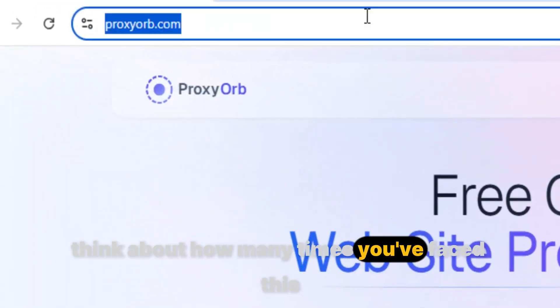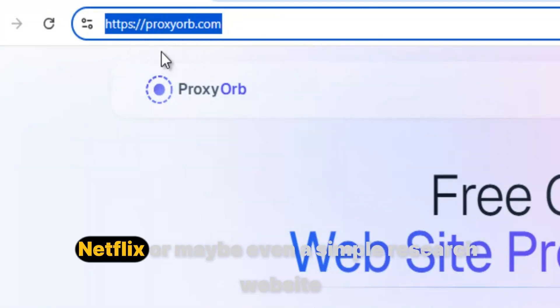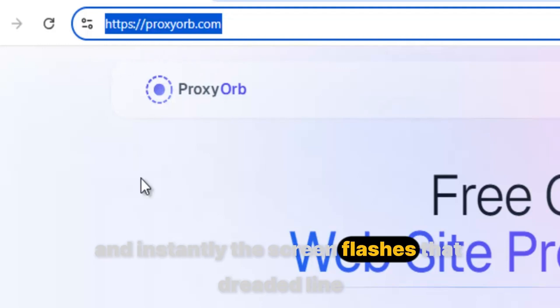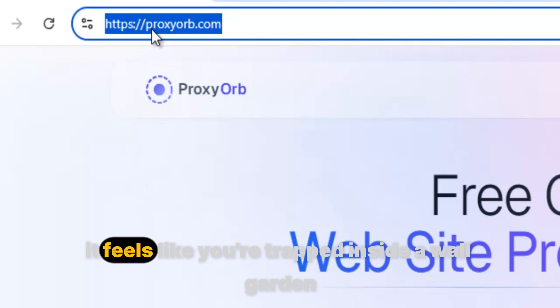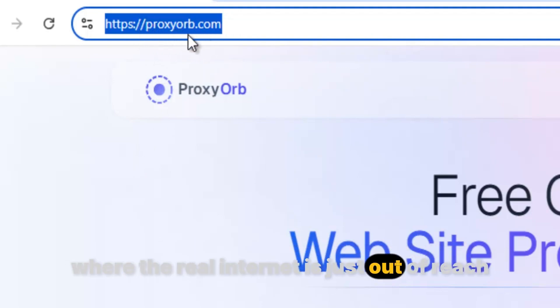Think about how many times you face this. You're on your Chromebook at school or work. You type in YouTube, Netflix, or maybe even a simple research website, and instantly the screen flashes that dreaded line: "This site is blocked." It feels like you're trapped inside a walled garden where the real internet is just out of reach.